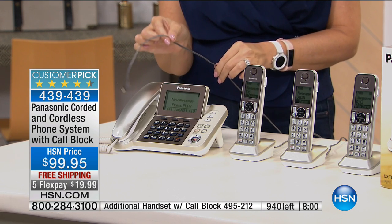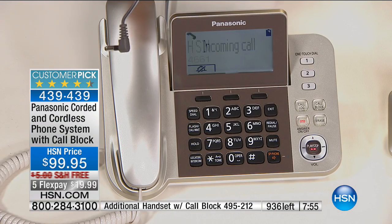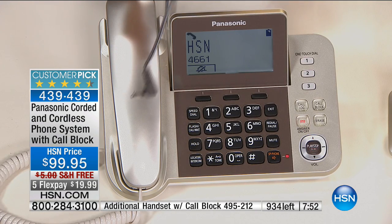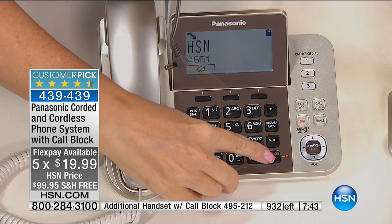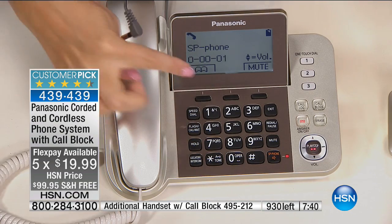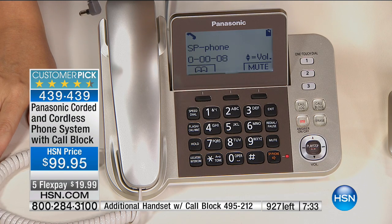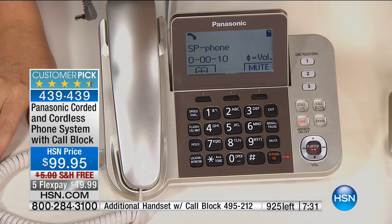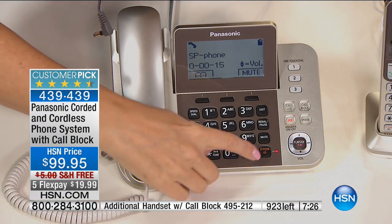Watch this: the system has been unplugged from power and it's still ringing. With the battery backup feature Panasonic has added, the screen is working and speakerphone works without power. Mike from the studio called in to ask us out for lunch — nice, loud speakerphone conversation, backlit screens, talking caller ID, all still working even without power. Think about the ramifications: crazy weather happens everywhere, and if you have a landline at home, this system keeps you connected — you can place and receive phone calls even without power.